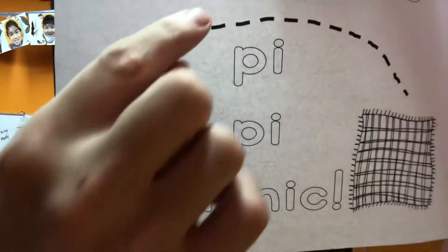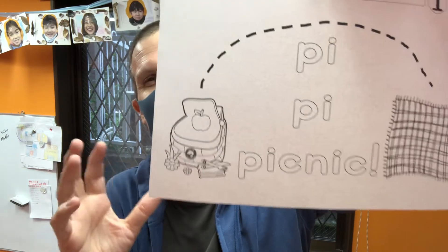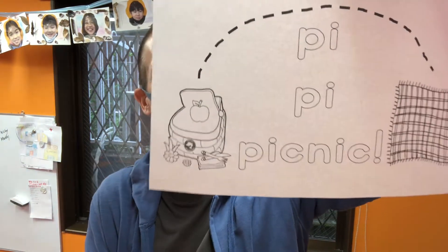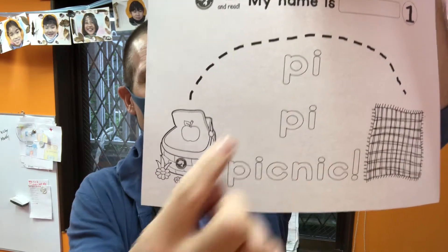Number two is the supermarket, and number three, let's go to the park — that's right, it's picnic time today! Let's have a picnic in the park. But first we have to go to the shopping center, then to the supermarket, and finally the park. Welcome to another great day at school. We'll go with the letters P-I today.